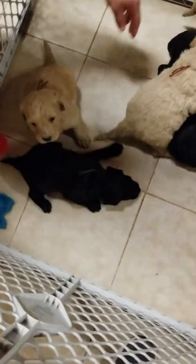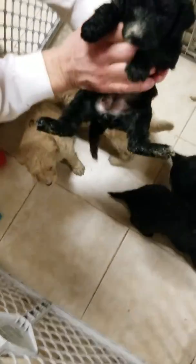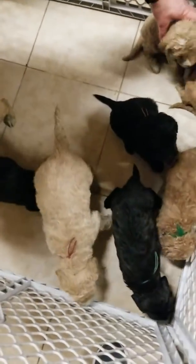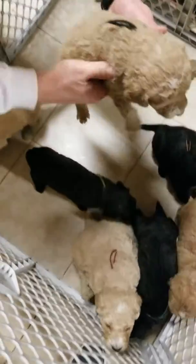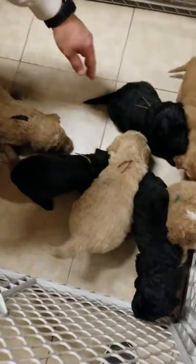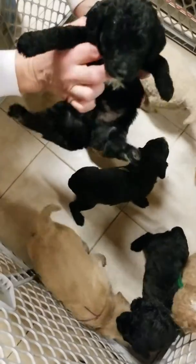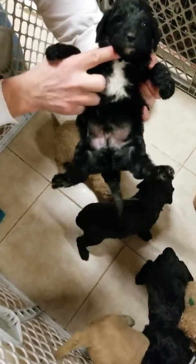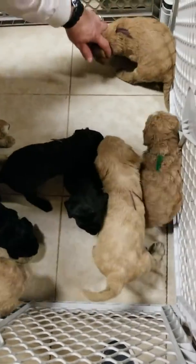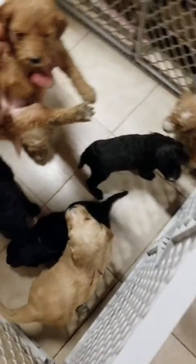They were getting around on the floor a little better than last week but they're starting to huddle in the corner. Lime green ribbon female. They're all pretty dirty — it's time for baths. Black ribbon male. Orange ribbon male.